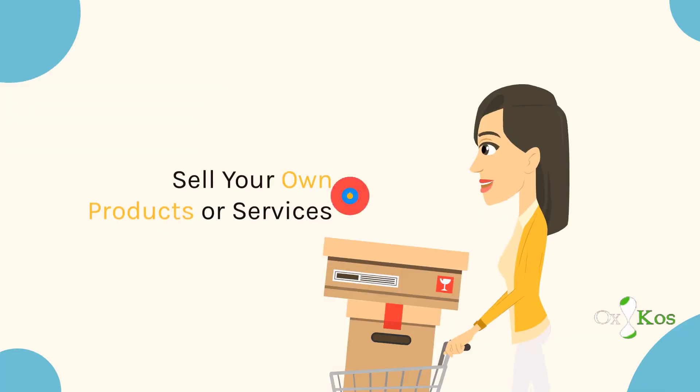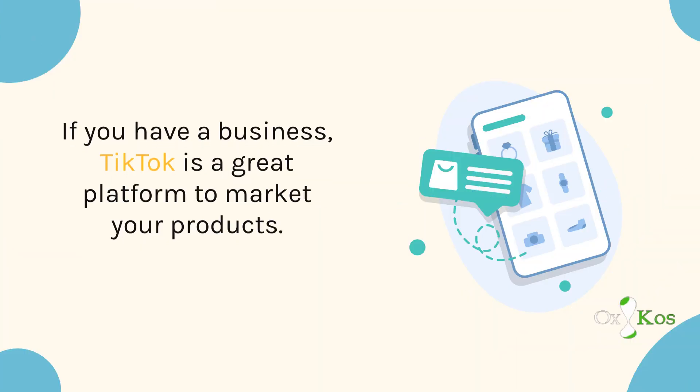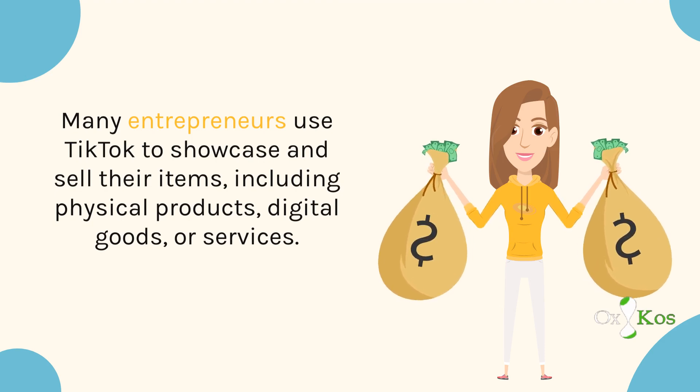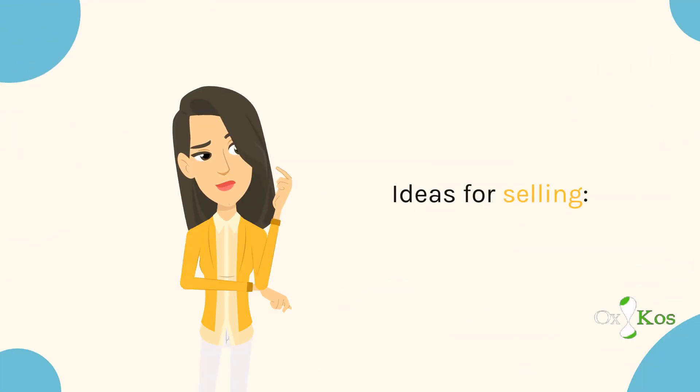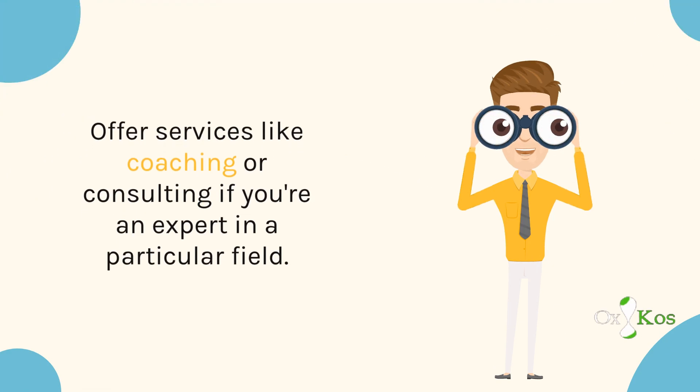Sell your own products or services. If you have a business, TikTok is a great platform to market your products. Many entrepreneurs use TikTok to showcase and sell their items, including physical products, digital goods, or services. Ideas include promoting your own clothing line, digital products, or artwork, and offering services like coaching or consulting if you're an expert in a particular field.